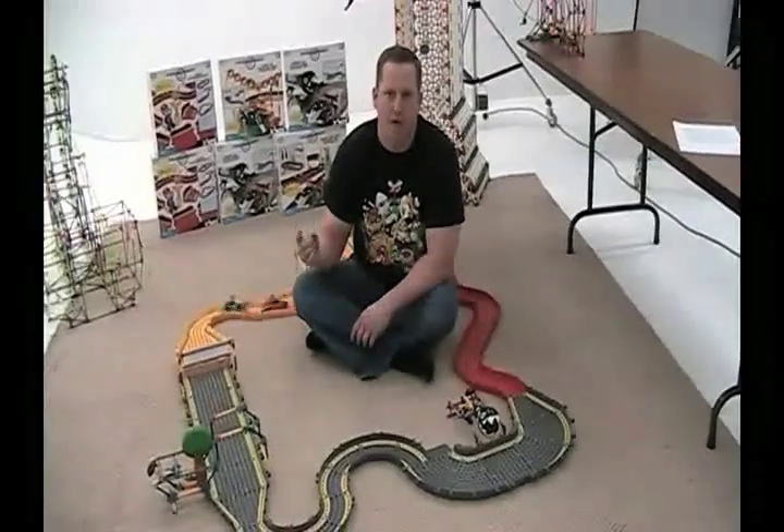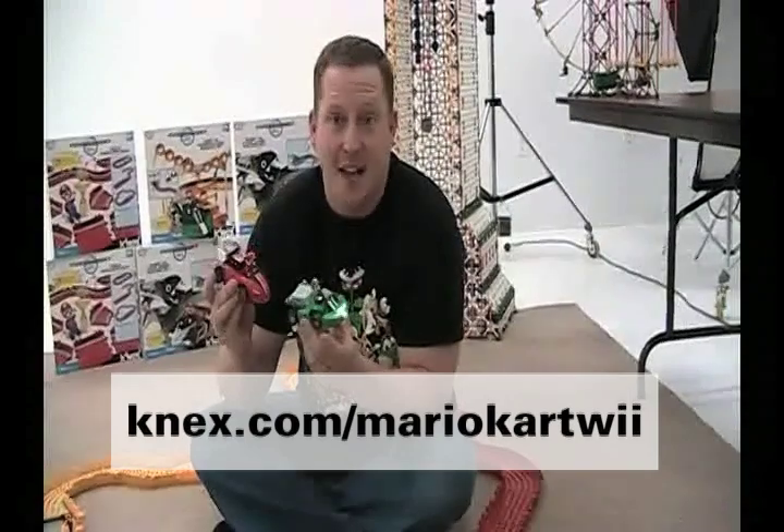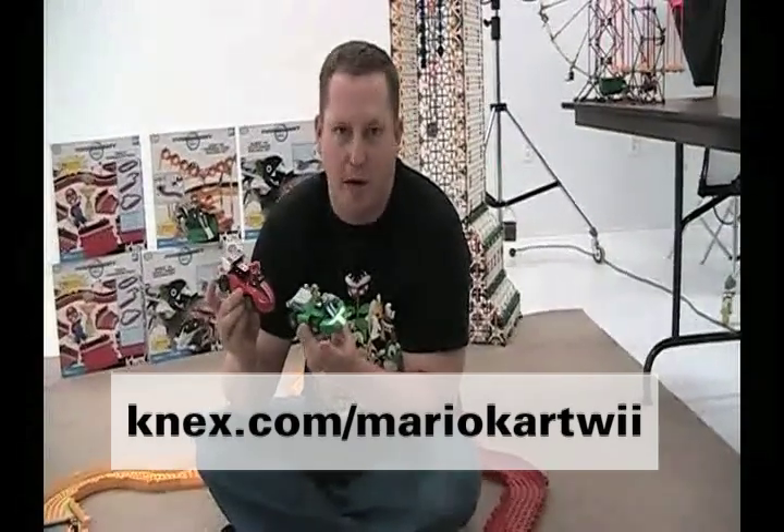Collect all the sets so you can build giant tracks with all the obstacles. Are you guys excited yet? If you are, you can visit Kinex.com slash Mario Kart Wii for more information.